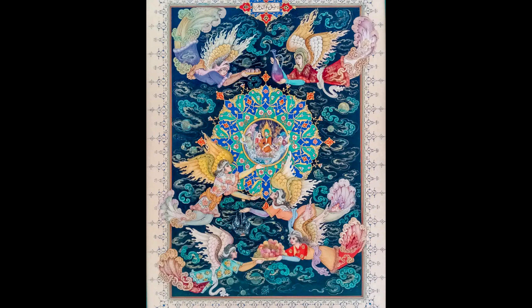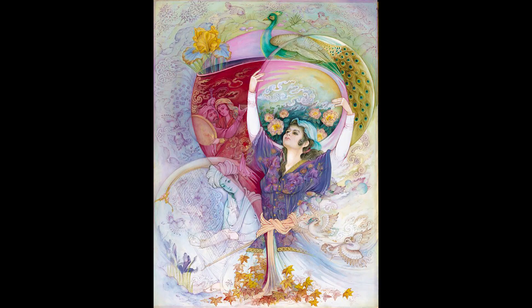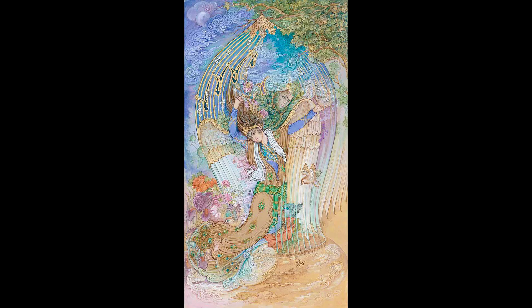Iranian painting differs from Chinese and Japanese miniatures in terms of philosophy and aesthetics, and from a technical point of view it differs from European miniatures, but has some similarities in size and smallness.